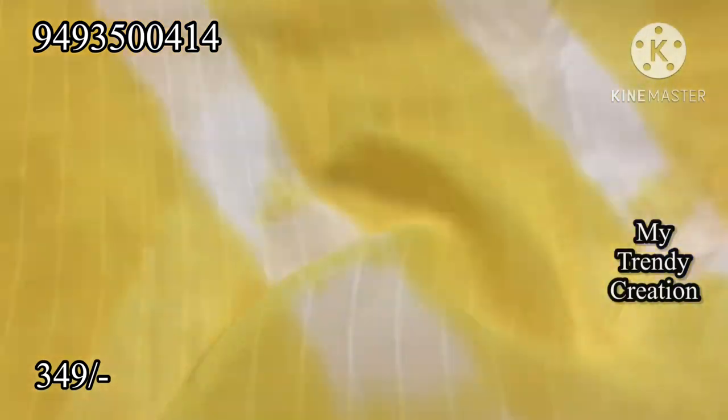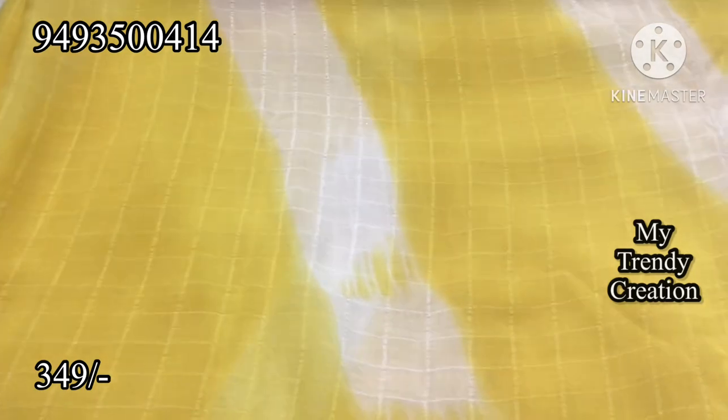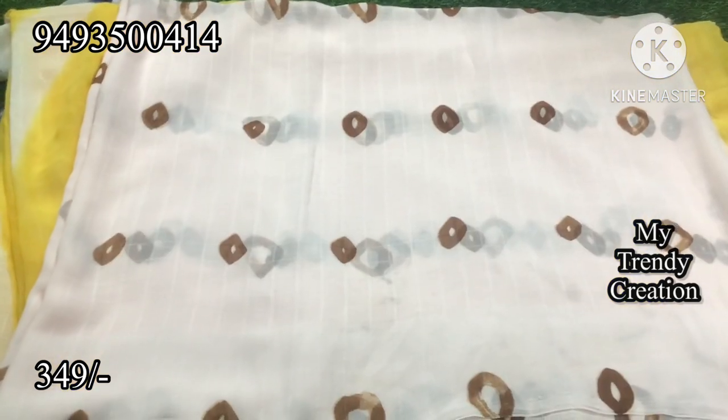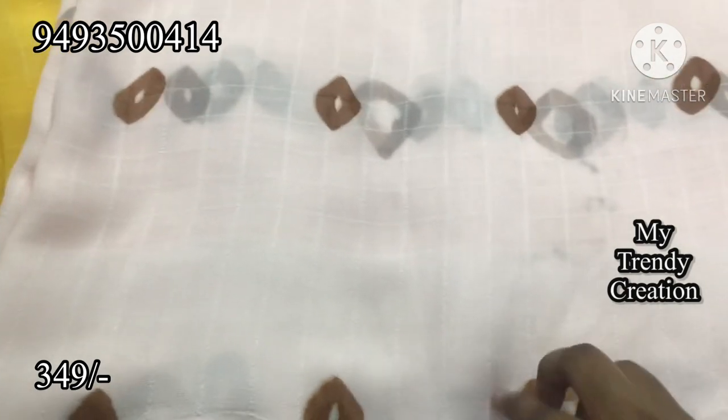Light mustard and cream combination of Shibori and Leheria style. Self-checked material and crushed marble. Washable clothes — very classy look.